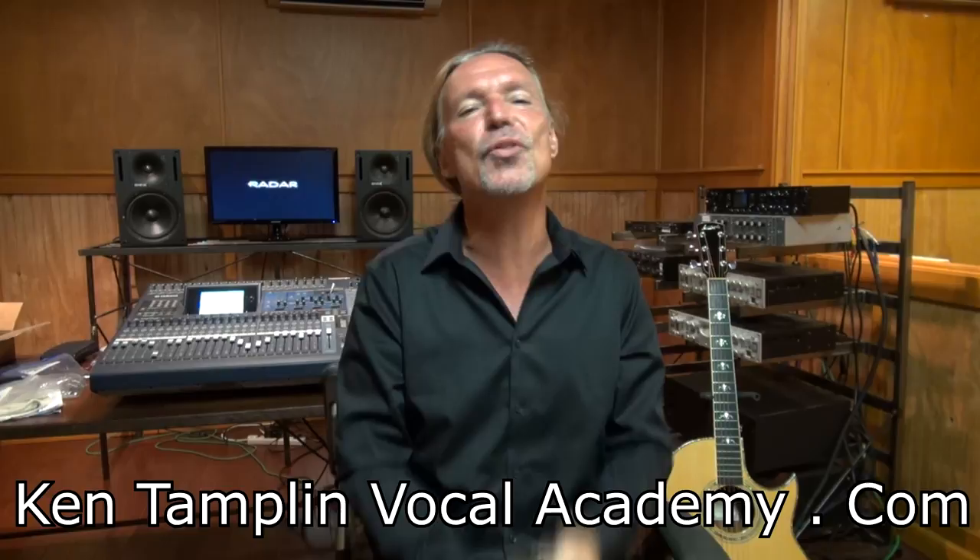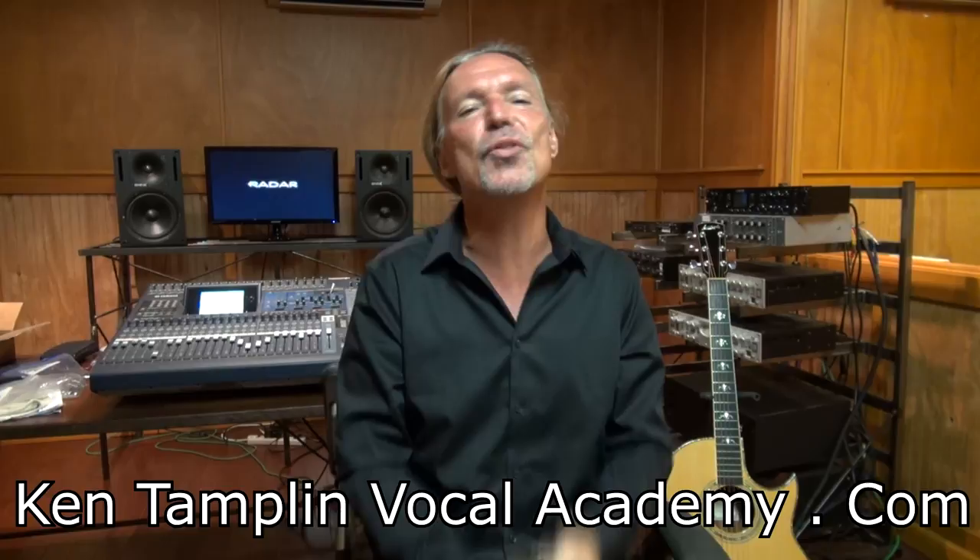Thunderstruck! Thunderstruck! Thunderstruck! Yeah! Oh! Thunderstruck!